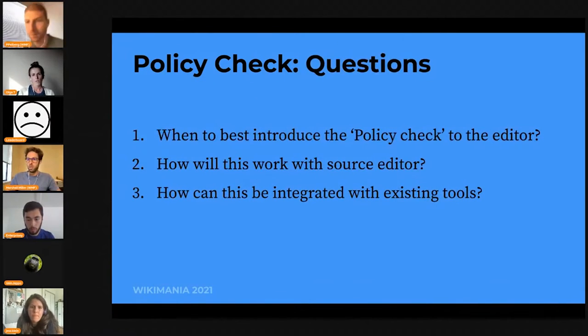That's a quick demo of what this tool could possibly be like. There's still a bunch of research that could be done in this area — for instance, when is the best time to introduce this policy check to an editor, so it's not introduced too early so they're frightened by it, or not too late. Also, how would this work with the source editor? Should it be on the source editor? And how can we integrate existing tools, like Marshall's suggested edits and the work the growth team is doing?